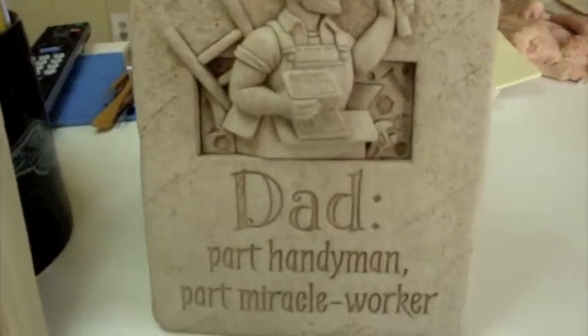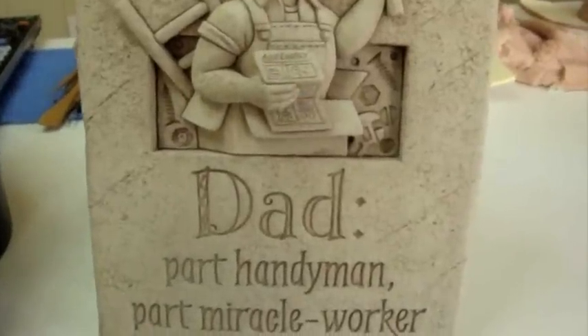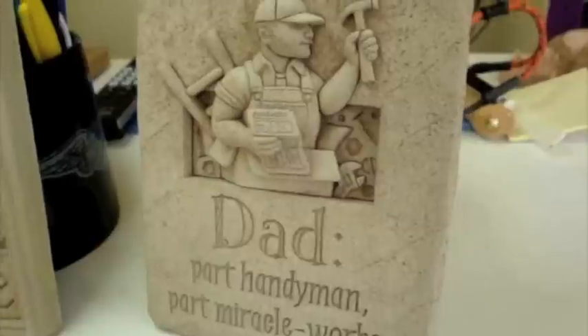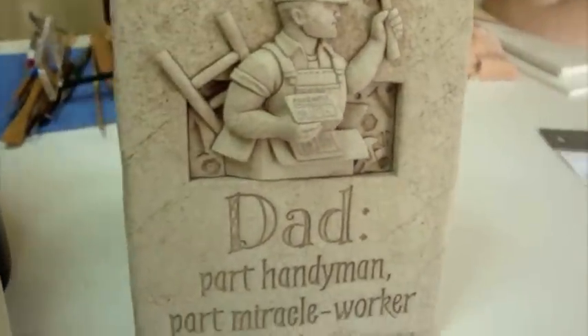So let's start with the Handy Dad plaque. Now this one says: Dad, part handyman, part miracle worker. Now there's always some guy in the neighborhood that can fix anything, no matter what breaks in his house or in his car. He will make a dozen trips to the hardware store.